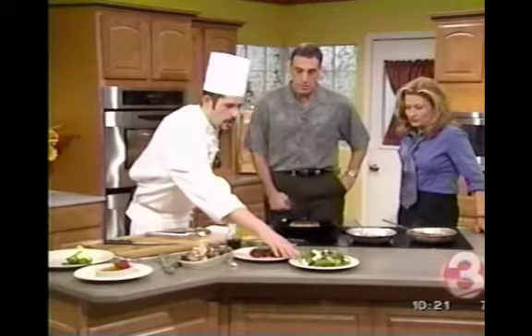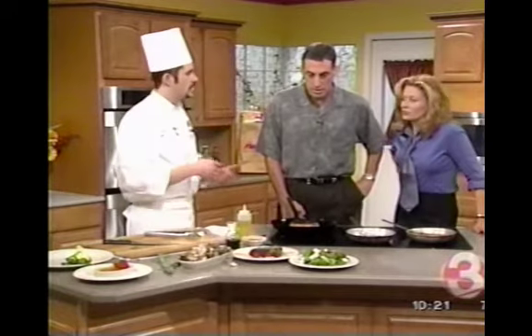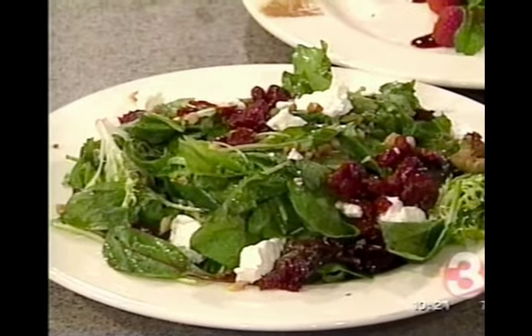It goes into a mesclun green salad, and this is tossed with a raspberry vinaigrette, crumbled goat cheese, dried cherries, and candied walnuts. It's a nice fall, winter type salad.